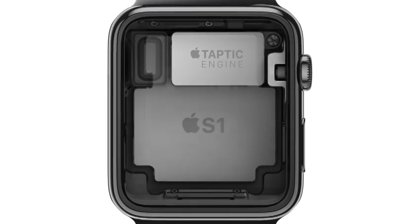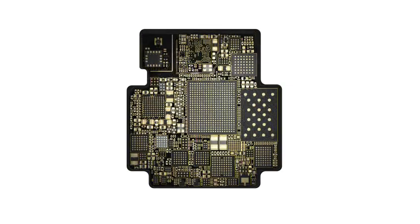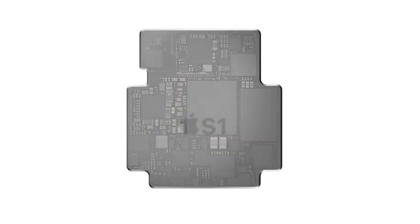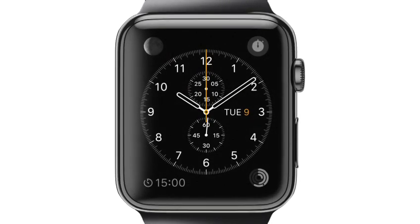At the heart of the watch is a custom-designed chip that integrates many subsystems into one remarkably compact module, which is then completely encapsulated to protect the electronics. It's essentially miniaturizing an entire computer system onto a single chip.